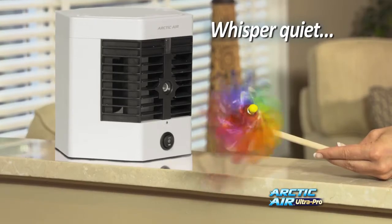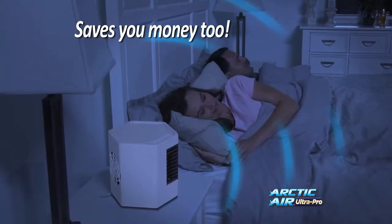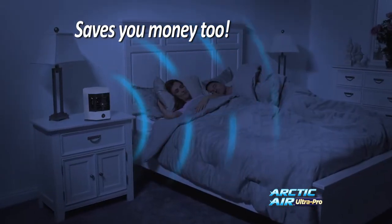The Whisper Quiet fan circulates the air, lasts up to eight hours, and it's a great way to cool off in your bedroom without air conditioning your entire home.